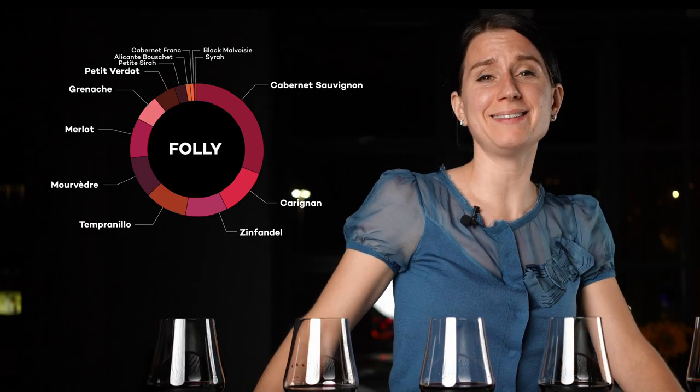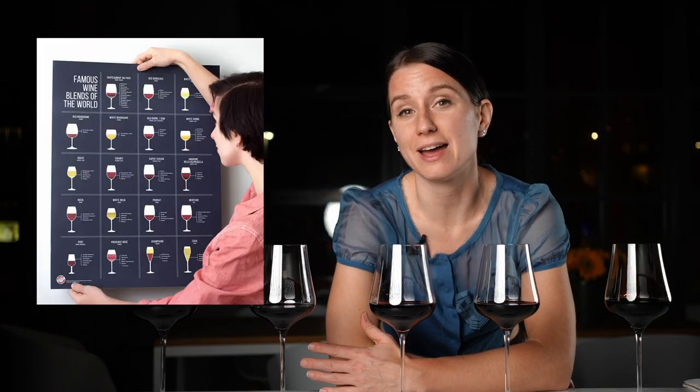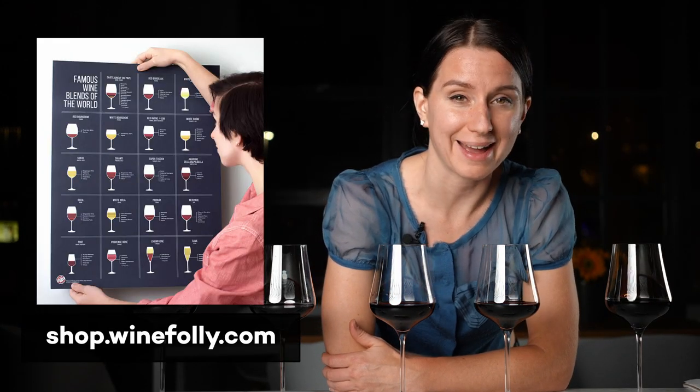So the final results for Blendception are in. Thirteen different grape varieties, five vintages, and four countries went into the Folly blend. It did give me a great appreciation for the classic wine blends of the world, of which I've created a poster you can buy at the Wine Folly store. But part of me still appreciates those out there who are crazy enough to try something new and make their own blend. I hope you enjoyed learning a little bit more about wine blends of the world — until next time, throw us a like, definitely follow us, ring that bell, and salut!